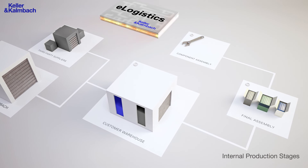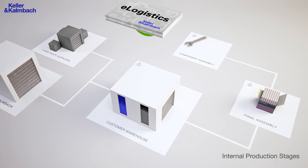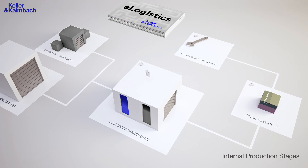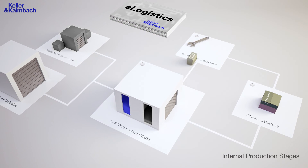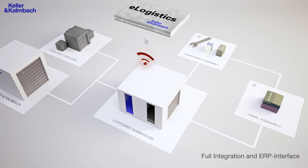Meanwhile, the final product is being completed. The picking order is sent to the central warehouse and from there, the items are delivered to the component assembly point. Now the central warehouse sends a requisition note. Your internal processes are now fully optimized.